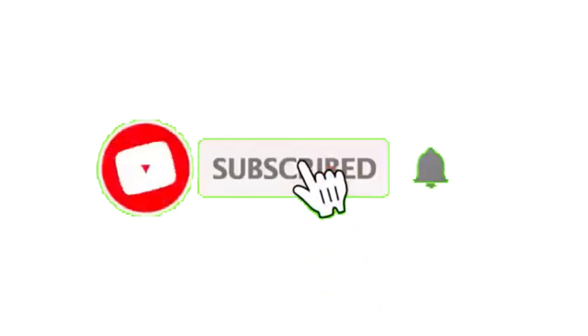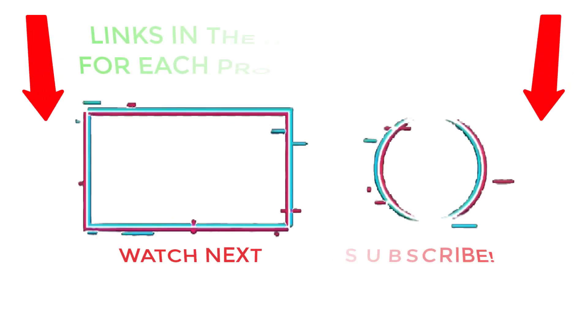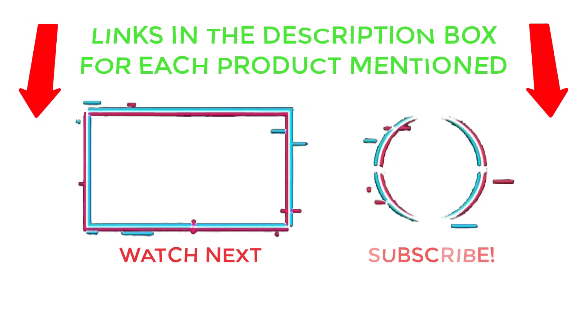That's all from my end. I make helpful videos daily, so do subscribe to my channel and hit the bell notification. To get more information or if you want to know product prices, please check my description. For any kind of problem please comment below so I can help you further. Life is short so enjoy every bit of your life with these cool products. Thanks for watching, have a great day.